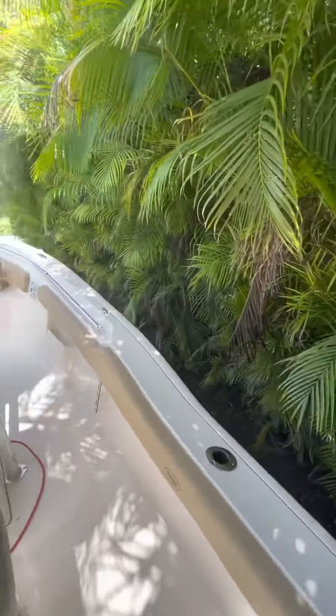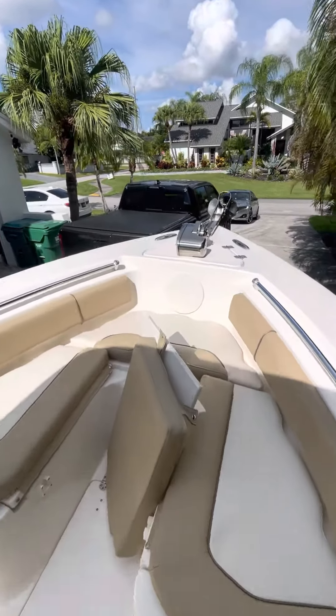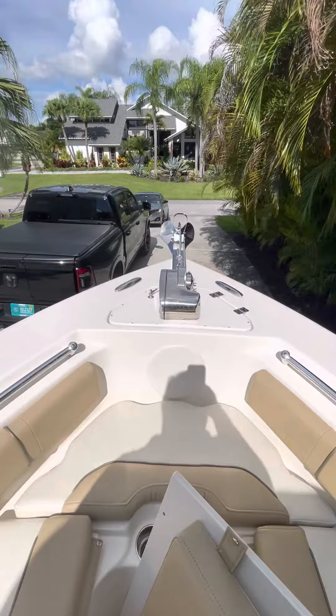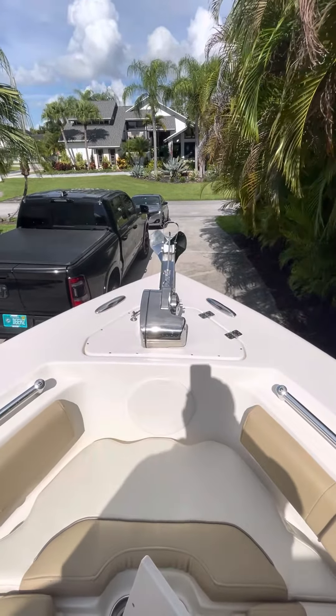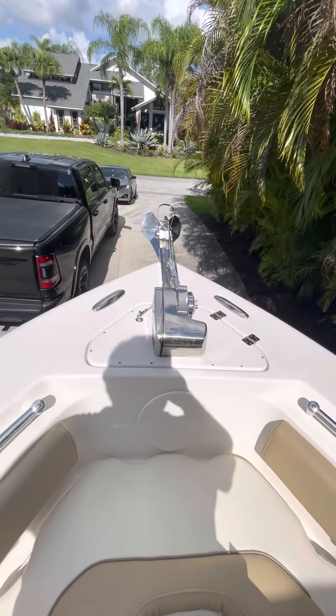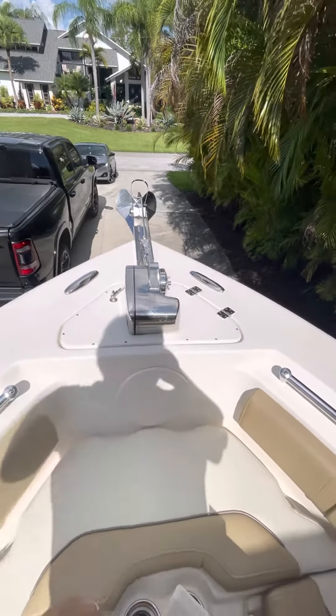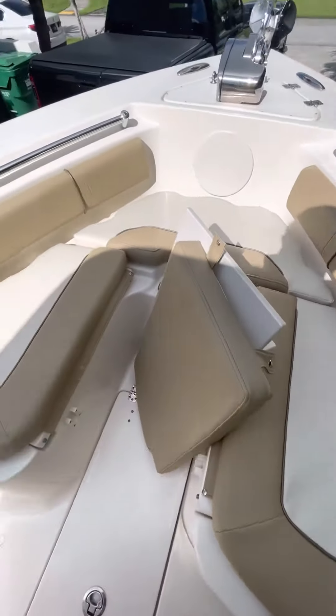As we move forward, I'll show you some key features of the boat and show you the actual condition of it. The boat comes with a full boat cover that covers from bow to stern, and the T-top has its own cover on the top side. Here we're looking at the Lewmar windlass with a stainless steel anchor, pop-up cleats, and cushions that are kept indoors so they're in excellent condition.